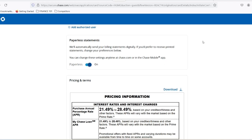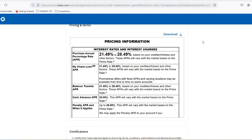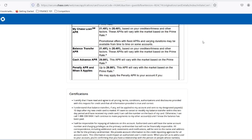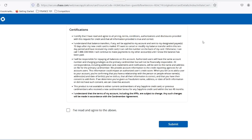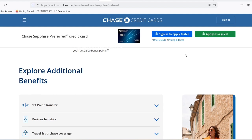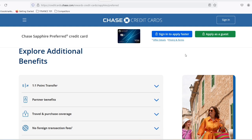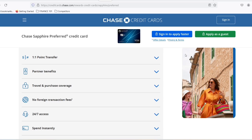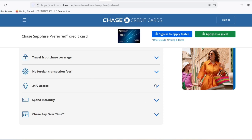So, who should consider the Chase Sapphire Preferred? Frequent travelers: if you relish regular adventures, the bonus points, category multipliers, and travel perks can make this card a valuable asset. Travel hackers: keen on maximizing travel rewards? With its flexible point redemption options and transfer partners, the Chase Sapphire Preferred caters to those who like to get the most out of their points. Foodies and streamers: do you dine out often or spend a lot of time streaming? The card rewards you for these everyday activities, making it a good fit for those with consistent spending patterns in these categories.